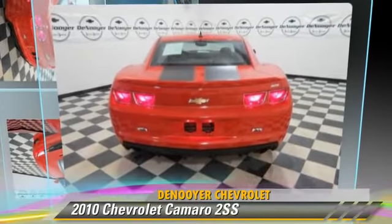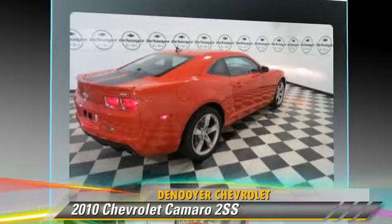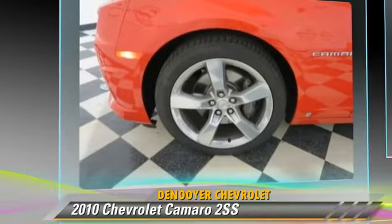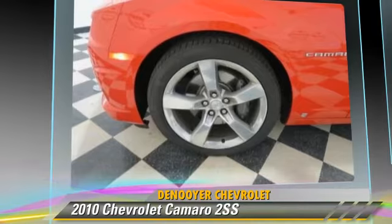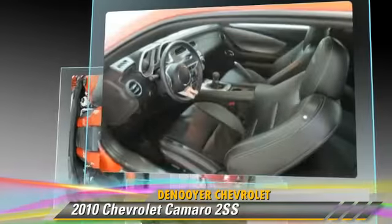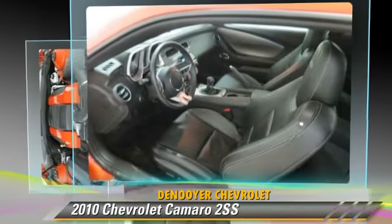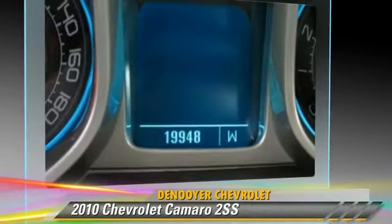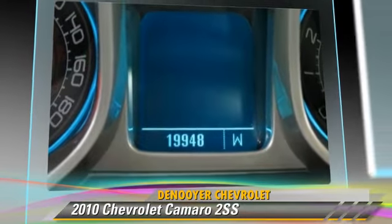The 2010 Chevrolet Camaro SS, powered by a 6.2-liter V8 engine with a 6-speed manual transmission. This vehicle, with fewer than 20,000 miles on the odometer, gets up to 24 miles per gallon. This Chevrolet features powered door locks, a CD player, and rear spoiler.